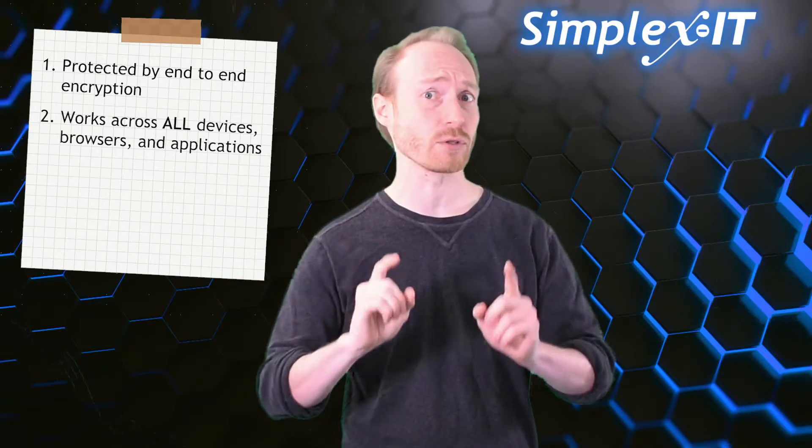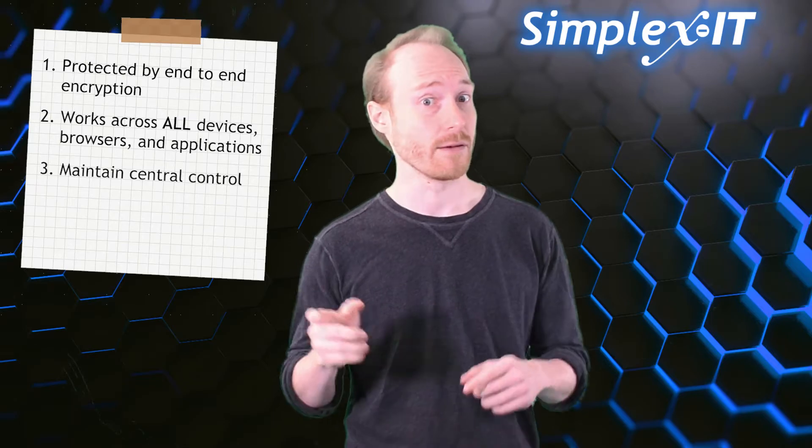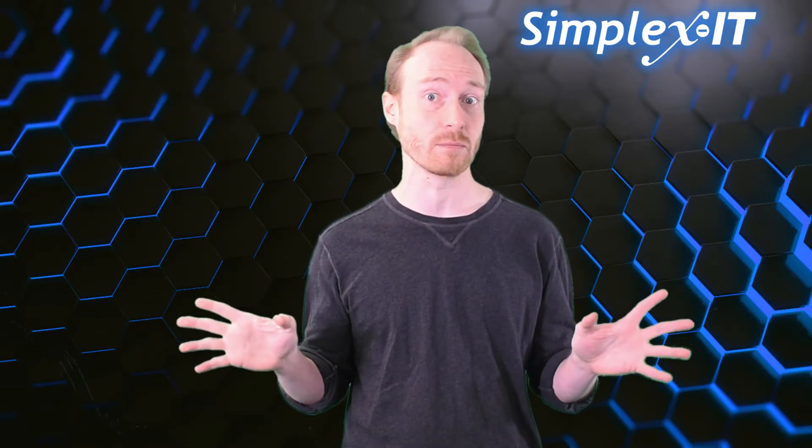Next, make sure that the password manager works across all applications and browsers on all devices. And finally, make sure that you retain central control over your business's password manager.